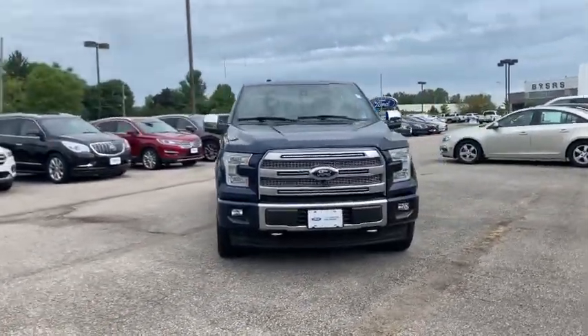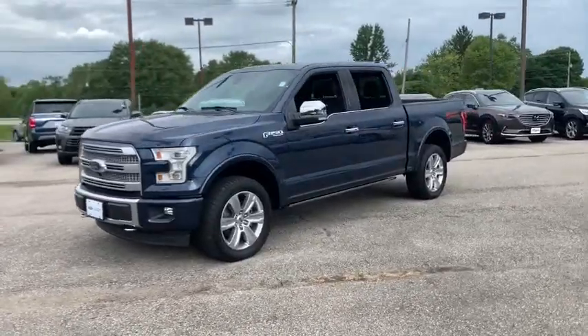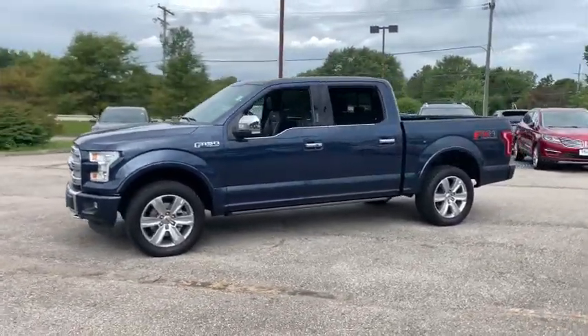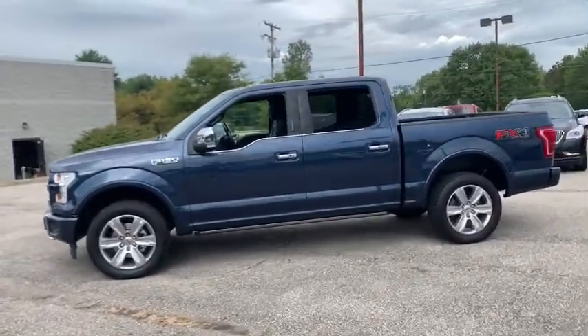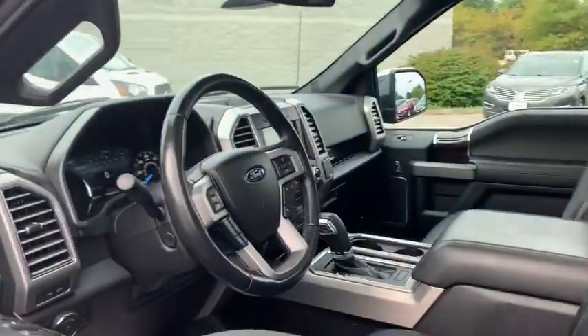Stop by and take a look at the 2017 Ford F-150. A Ford F-150 knows how to handle any situation. It's built to follow orders — no whining. This vehicle has less than 50,000 miles.